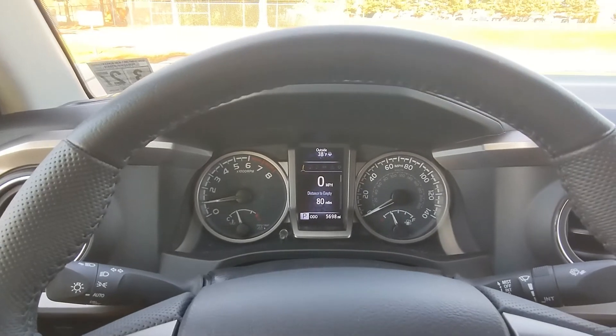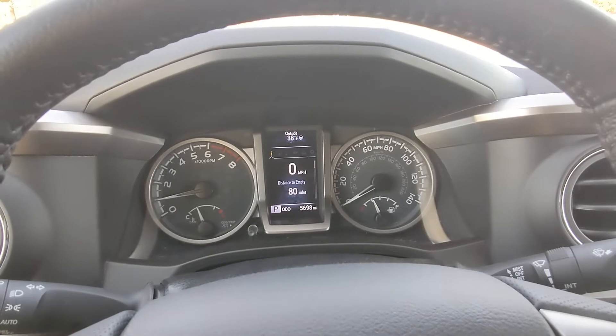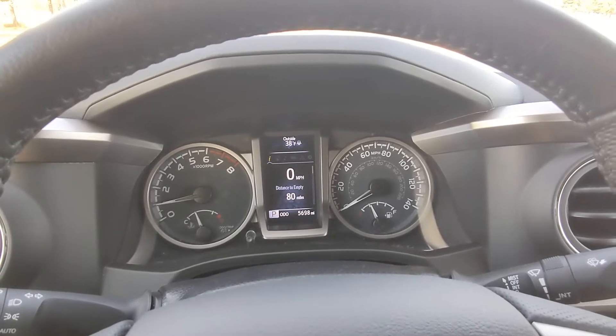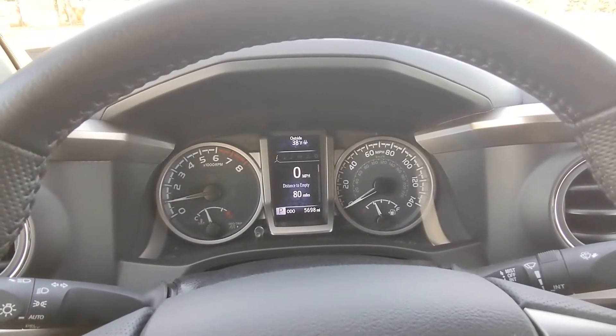Moving to the gauge cluster, it's got a digital display in the center with analog gauges to the left and right. On the left you've got your tachometer, on the right your speedometer, with two little gauges in the center — temperature gauge on the left and fuel gauge on the right.